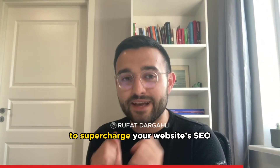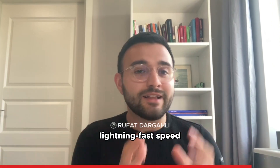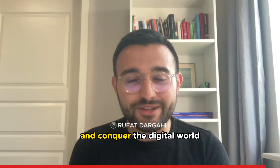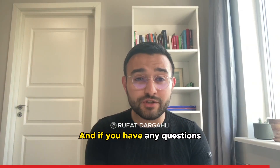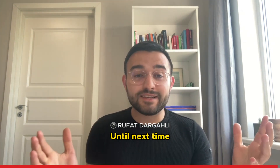And that's a wrap on three fantastic tips to supercharge your website's SEO. Remember, it's all about those snackable keywords, lightning-fast speed, and the enchanting power of reviews. Now go forth and conquer the digital world. And if you have any questions or need more tips, leave them in the comments below. Until next time — happy optimizing!